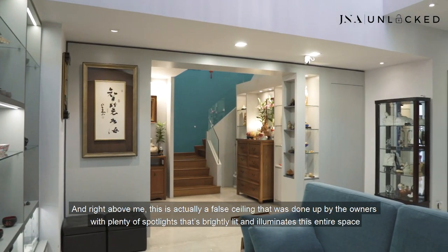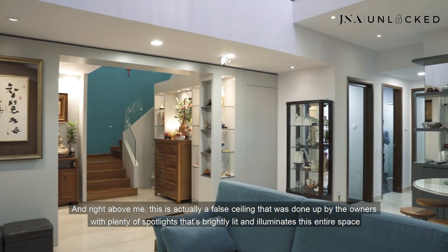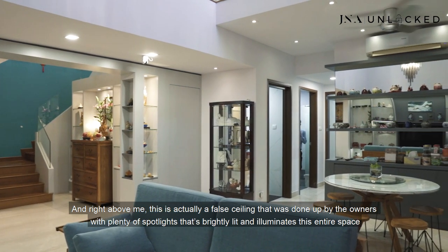The first thing you realize about this entire unit is that it's very brightly lit and has a very luxurious feel. The reason behind that is because where I'm standing right now, there is marble flooring — the owners have re-tiled this entire space from old parquet to marble flooring, giving it a very smooth and silky feeling. And right above me, there is a false ceiling done by the owners with plenty of spotlights that brightly illuminate this entire space.